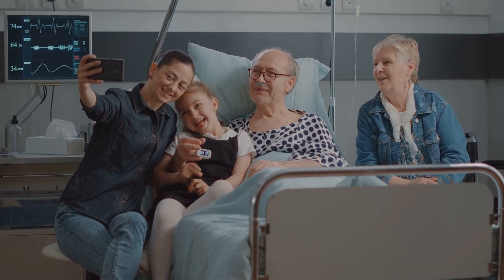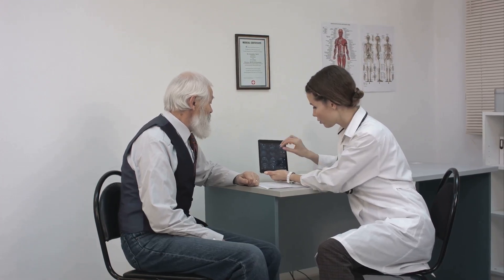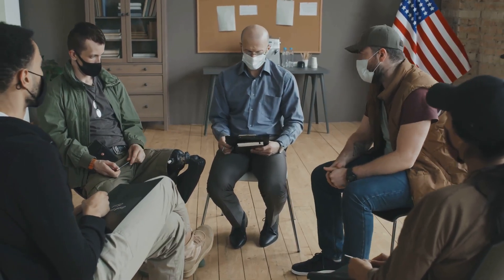The implications of this breakthrough are huge. If further research confirms its safety and efficacy in humans, DDL920 could not only revolutionize Alzheimer's treatment, but also potentially help with conditions like depression, schizophrenia, and autism.